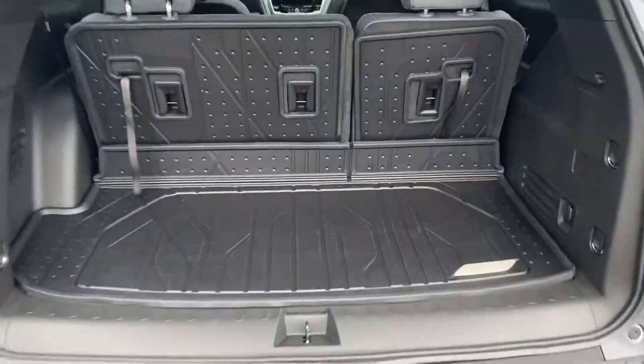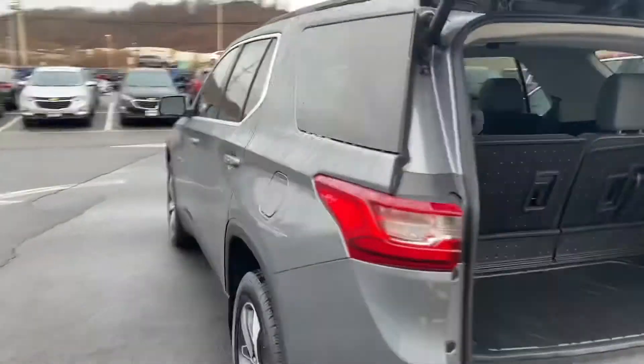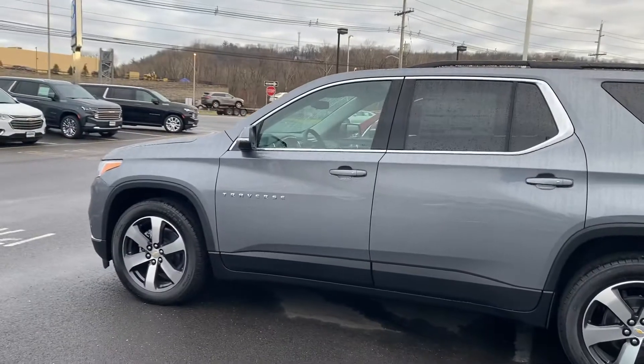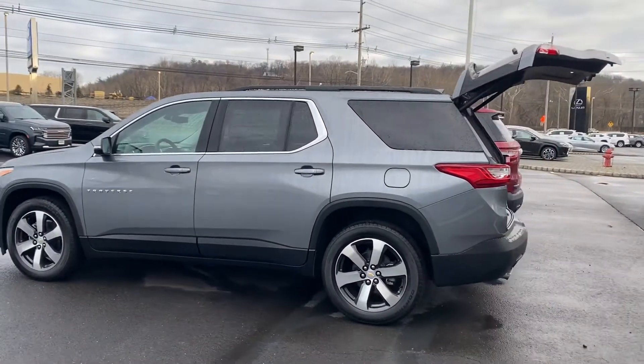There's a ton of trunk space back here, along with a great under storage compartment. This car is giving you the best drive that we have in an SUV, along with all the space of a minivan inside — with some style.